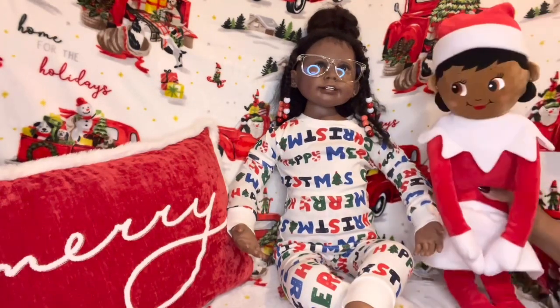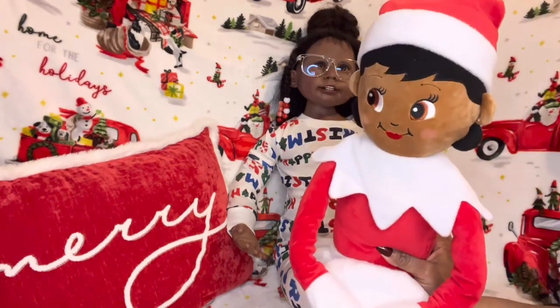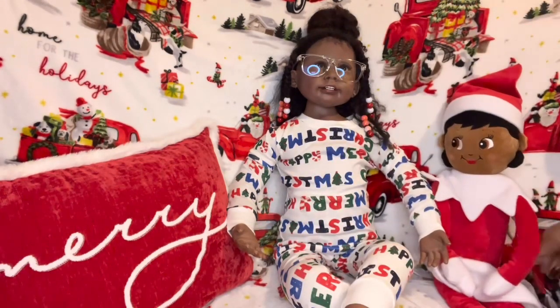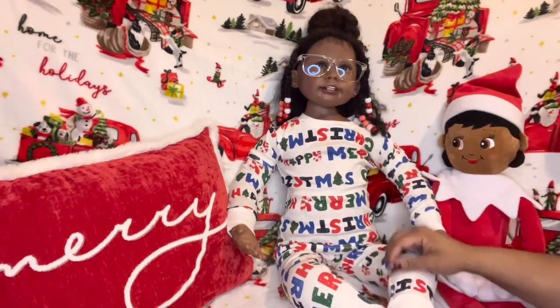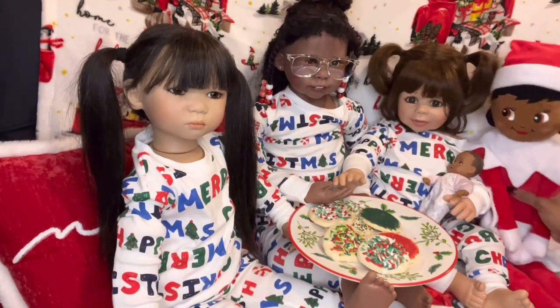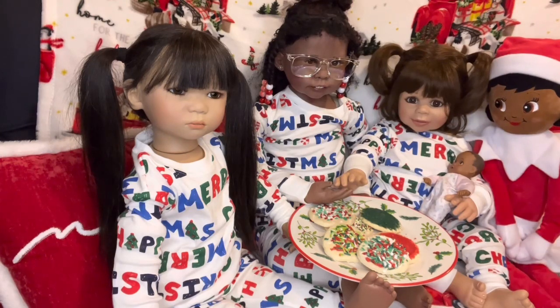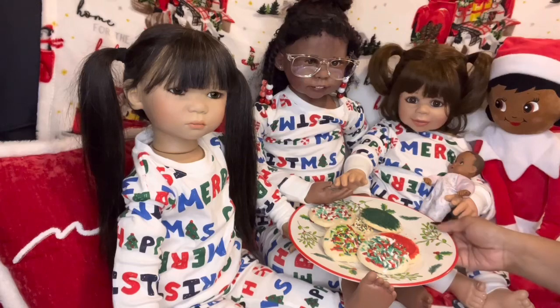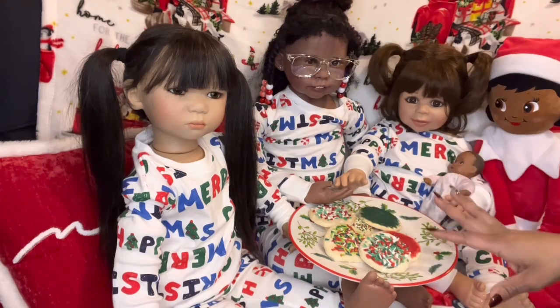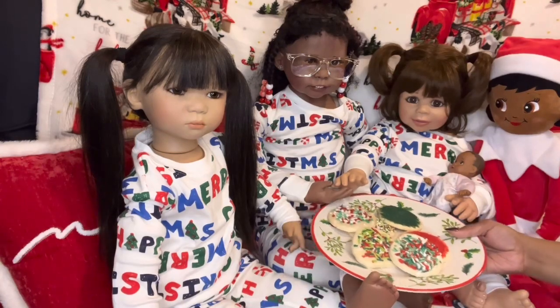Oh, I almost forgot about Molly! You guys remember Molly — she's going to be here for the holidays. We are back with all three of the girls in their matching pajamas, and of course Molly is here too. Look what they have — they have cookies with them. These are the cookies that we set aside for Santa every year. Let's take a look at the cookies!